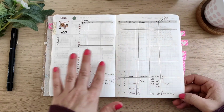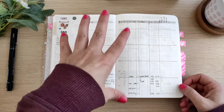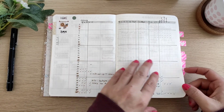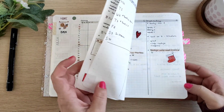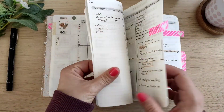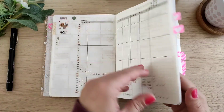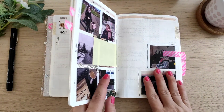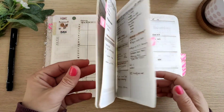Now we are in the weekly section. How I set up the month is: I have a monthly tracker, then after that all the weeklies for that month, and at the end I have a monthly memories page. So it's tracker, all the weeklies during that month, memory page, and then again the same for the next month.